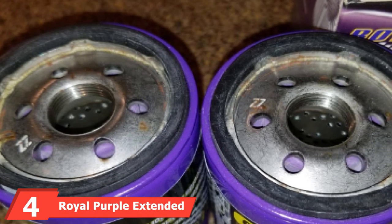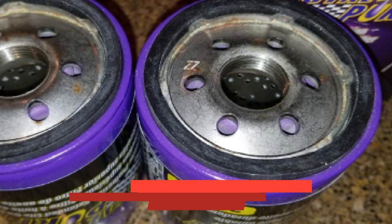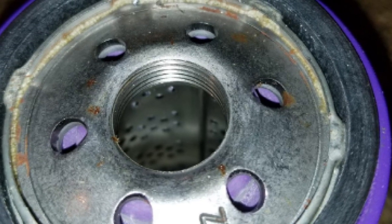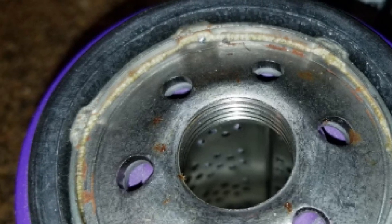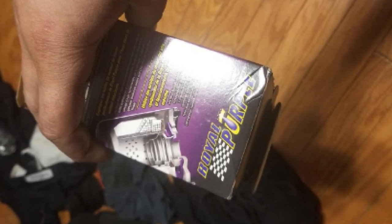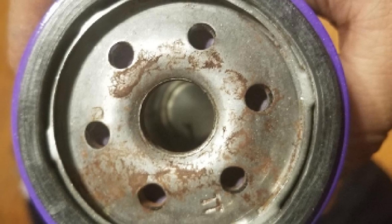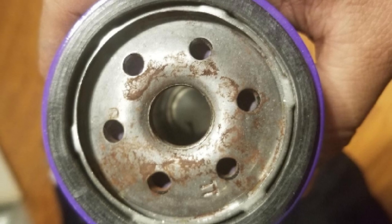At number four, we have the Royal Purple Extended Life Premium Oil Filter. Royal Purple is an American brand that specializes in lubricants for a variety of vehicles. Since 1986, the brand has put enormous efforts into gathering a loyal user base. With this oil filter, auto care will be an easy process. The 100% synthetic media offers 99% filtering efficiency and can filter particles down to 25 microns. This oil filter has an impressive compact fiber that restricts contaminants from reaching the engine.